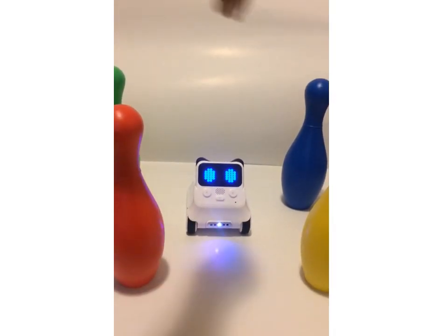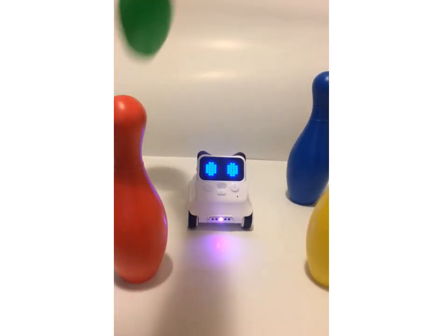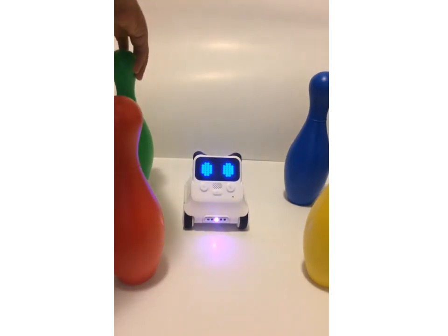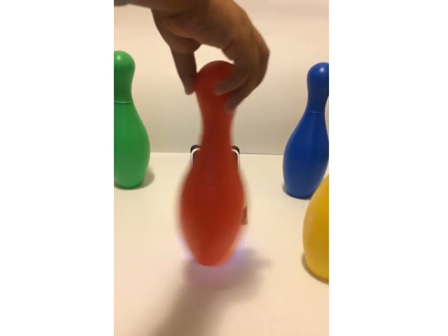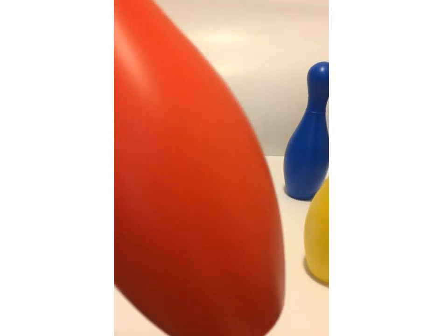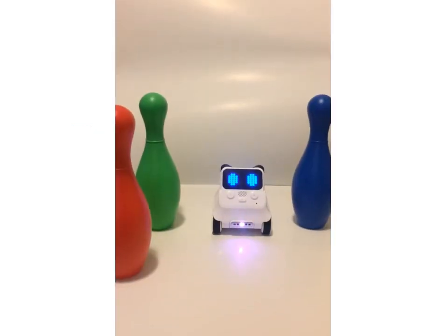Cody Rocky, is this the color red? Oh, let's try another color. Cody Rocky, is this the color red? Oh no, we only have one more bowling pin. Let's give it a try. Cody Rocky, is this the color red? Guys, this is the color red and it's spelt r-e-d, red!